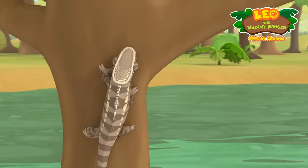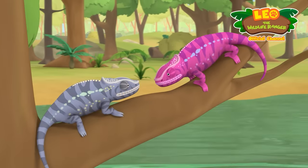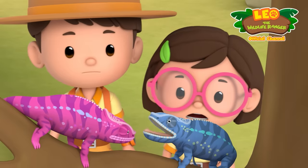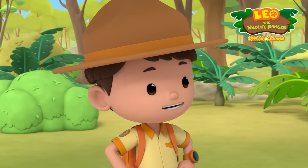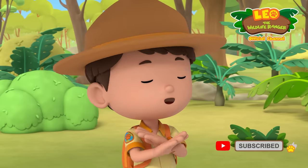Hey, it's another chameleon. They both want the same tree. Well, there are plenty of trees around. What if we host a friendly competition for them? Whoever wins gets the tree fair and square. No fighting.